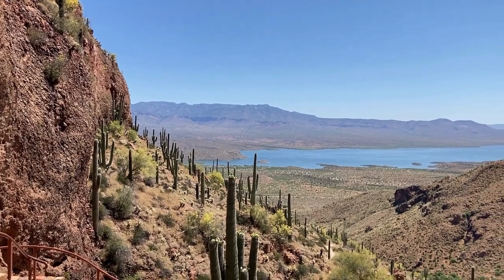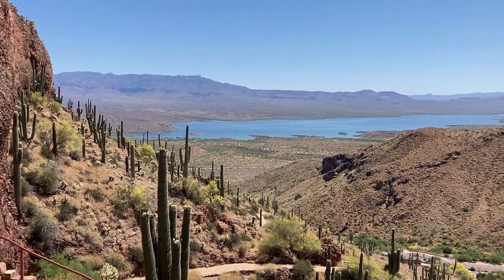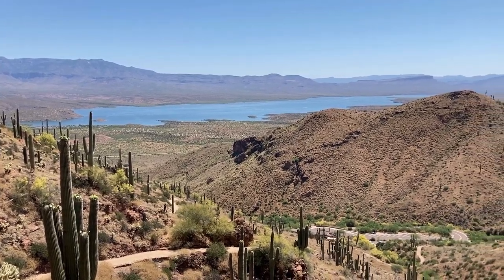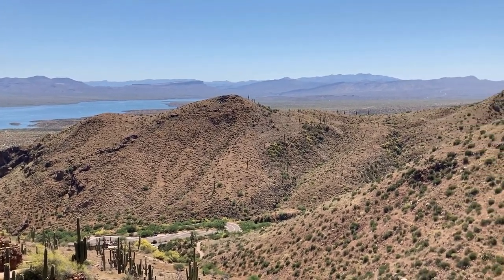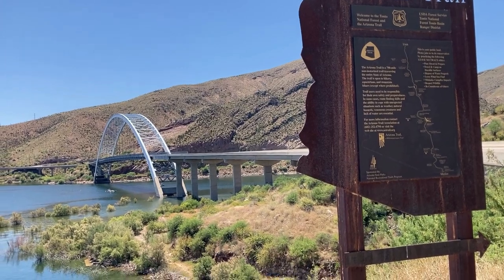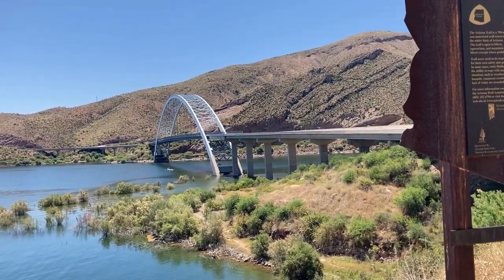While you're in this area, don't miss the opportunity to explore other nearby attractions. Lake Roosevelt, the largest lake entirely within Arizona's borders, offers a variety of recreational activities. You can also visit the historic Theodore Roosevelt Dam and Bridge and enjoy numerous hiking trails, including a section of the Arizona Trail.